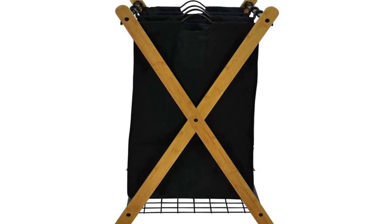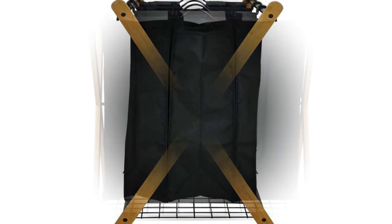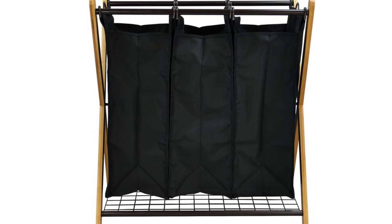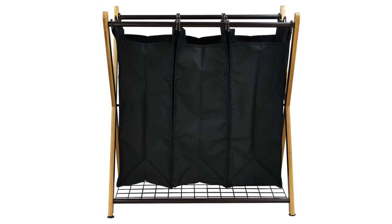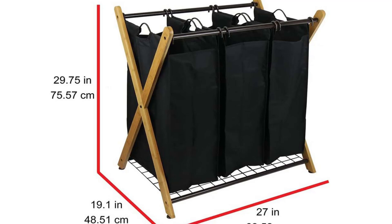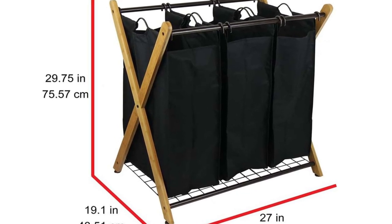Size and Capacity: This laundry sorter measures 27 inches in height, 19.1 inches in width, and 28.4 inches in length, making it a perfect fit for any small to medium-sized laundry room or closet. The three bags can hold up to nine gallons of laundry each, providing ample space for your laundry needs.